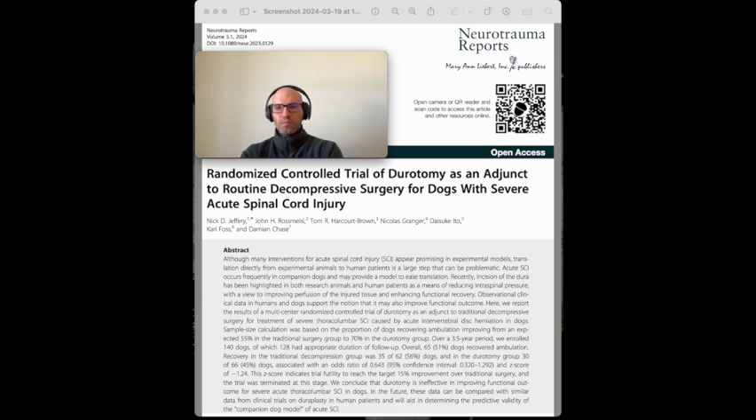SCI causes perfusion disruption and results in tissue loss. This cascade of molecular events involves an impairment of the sodium-potassium exchange mechanism, leading to fluid accumulation within the spinal cord. This fluid accumulation increases intraspinal pressure (ISP), further hindering tissue perfusion. Administering pharmaceutical agents to treat SCI has proved challenging due to difficulties in transportation. A potential alternative method could be epidural administration of the drug. Another treatment option investigated for over a century involves incising the meninges — dural incision, or dorotomy.